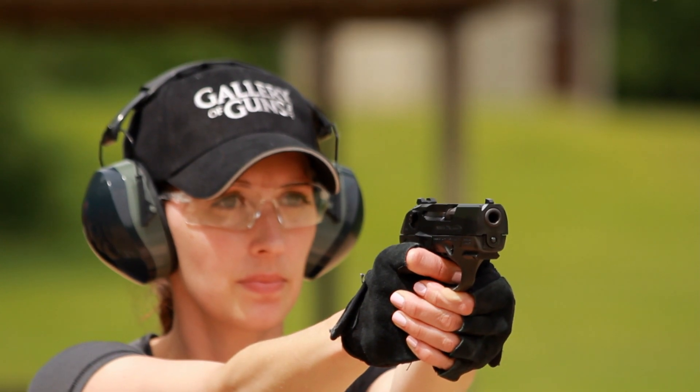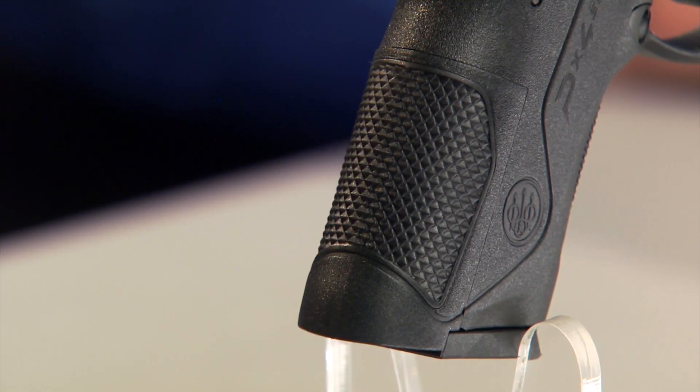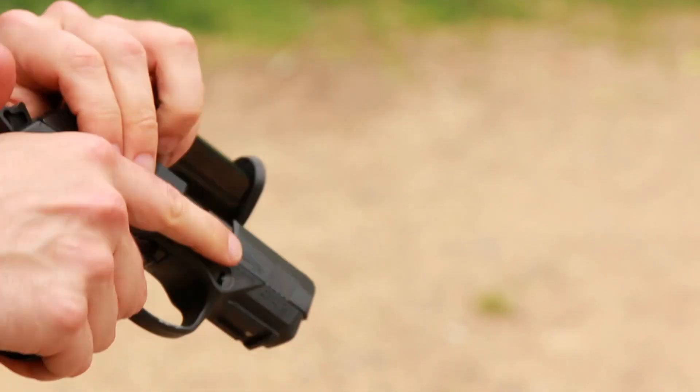I like the fact that you can customize the grip for your own hand. It comes with three interchangeable backstraps. You can quickly remove and replace these so you can get the fit just how you like it. And it's friendly for the left-hander, which is great. Both the safety and the slide stop are ambidextrous. You can reverse the magazine catch to put it on the left side, and the magazine drops free when you depress the catch for faster reloads.